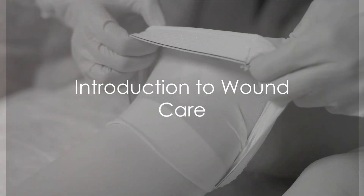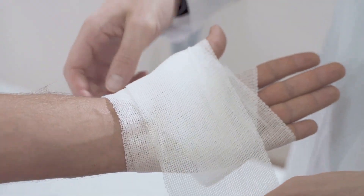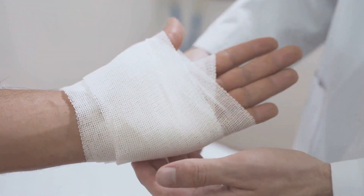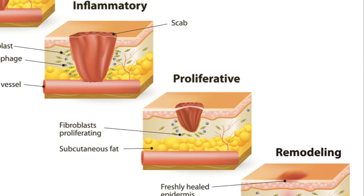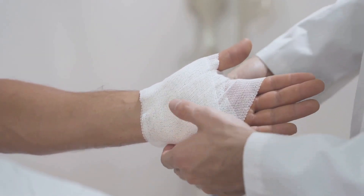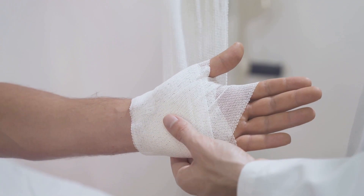Ever wondered what the best practice is for wound care? In the vast field of health care, wound care is a critical aspect that requires precise attention. It's not just about bandaging a cut or scrape — it's about understanding the type of wound, the optimal approach to healing, and the right tools to use.